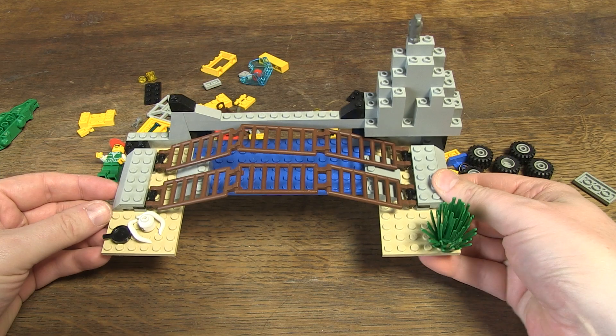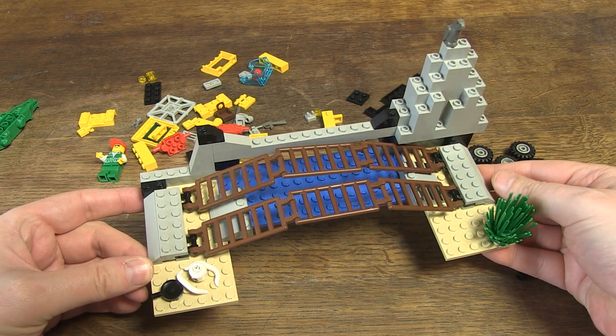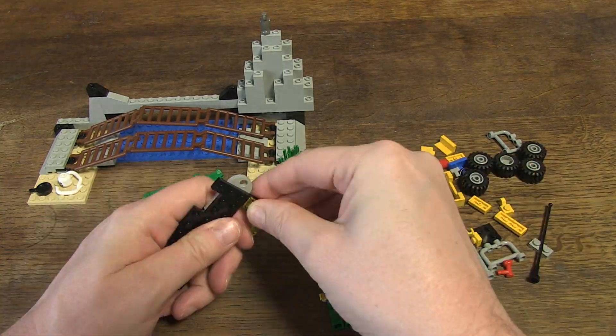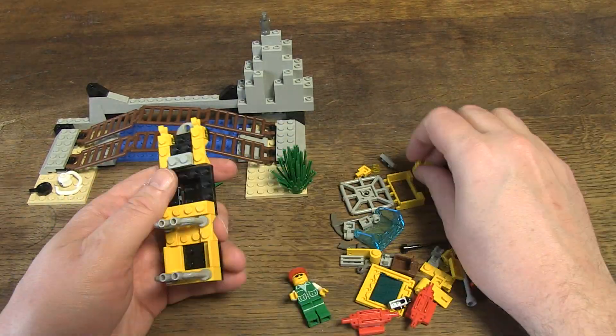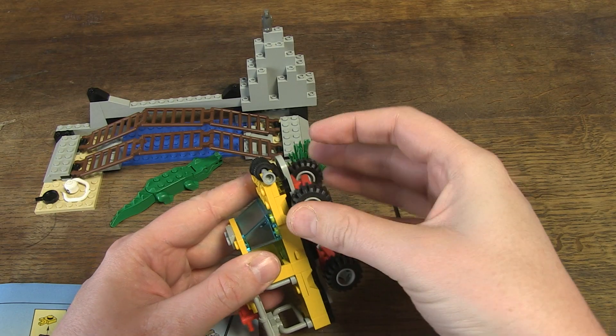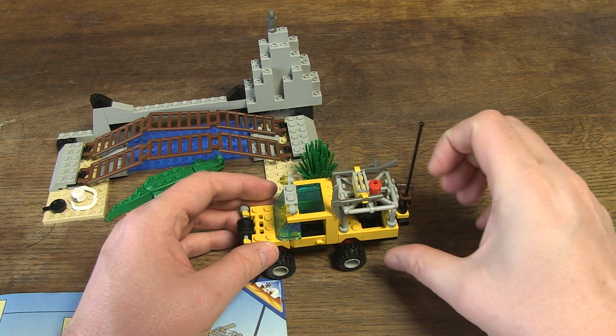There are two major parts you can build in this set. On the one hand, a kind of creek with rocks and a ladder construction. On the other hand, a yellow jeep with lots of accessories to catch a crocodile. After half an hour of building, I have this beautiful result.